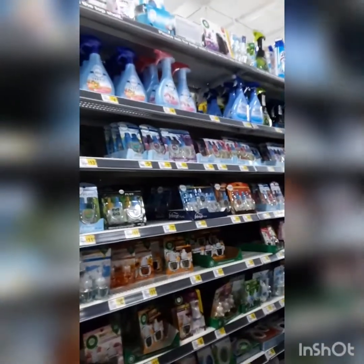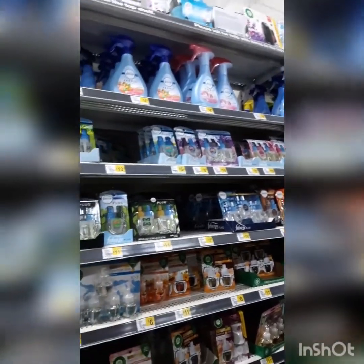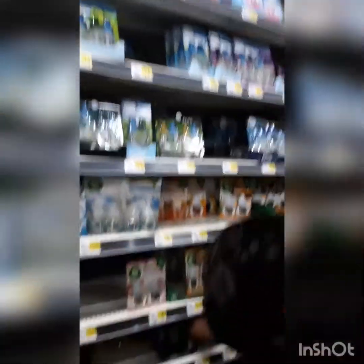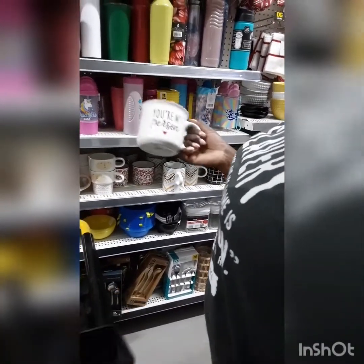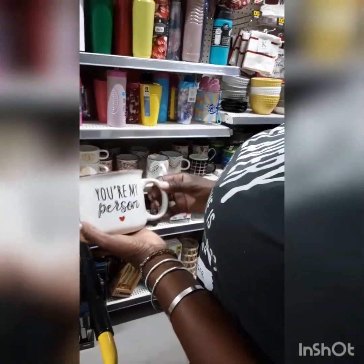We found the Febreze! Which one do you want? It says 16 oz. And she found this special cup — 'You are my person.' It could be like, you are my person, I am your person. One thing though, the cart is adding up with stuff she didn't even bargain for! This Dollar General is really nice.